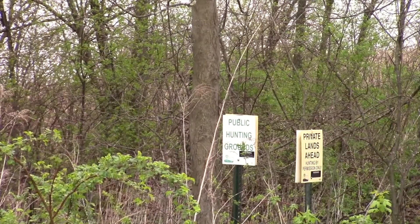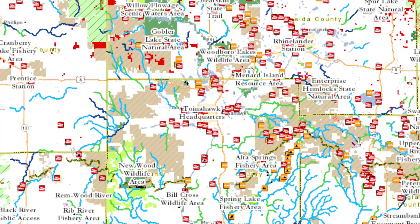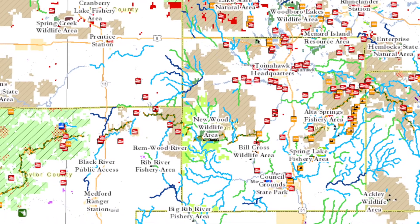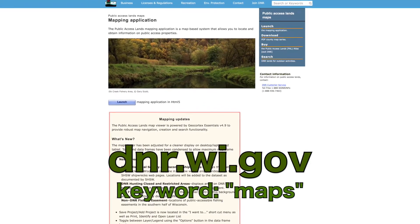All other properties are considered private land and you must have permission to access them. You'll find public land open to hunting in the public access lands atlas, available in book form and on the DNR website under keyword maps.